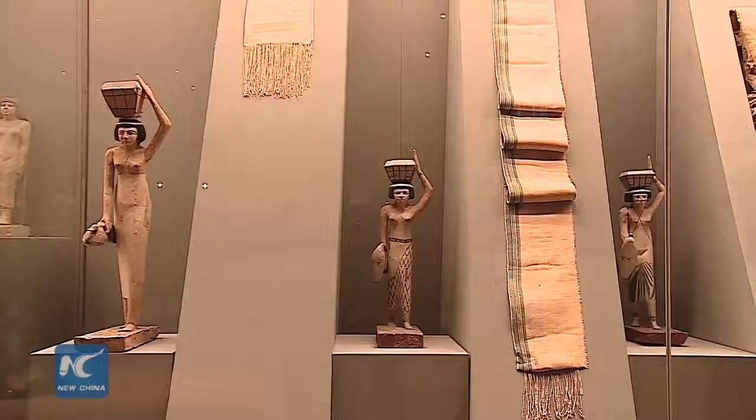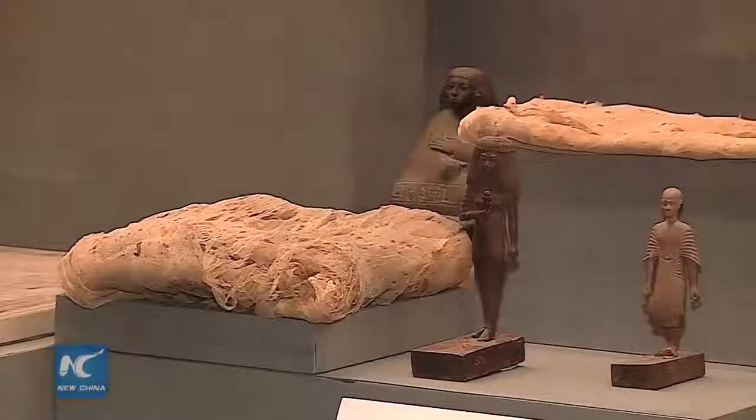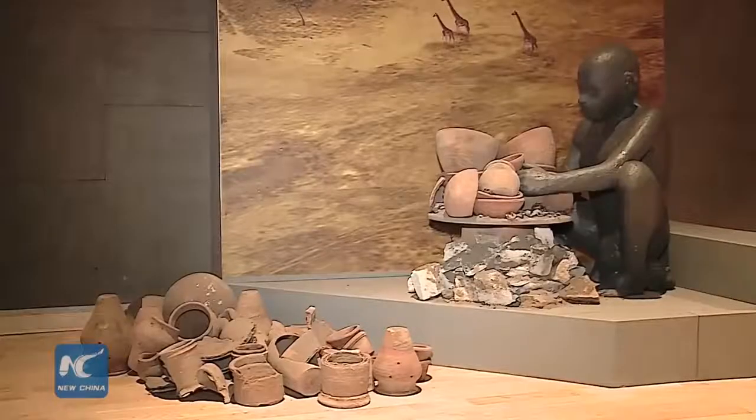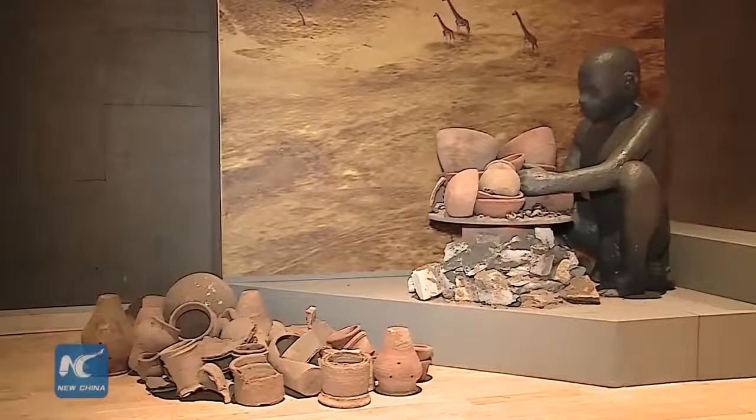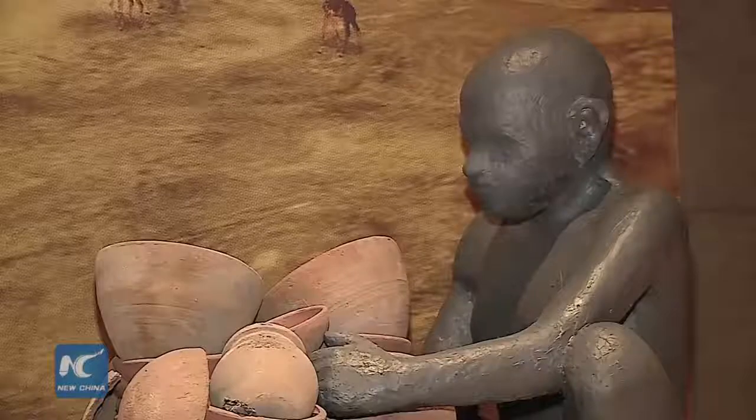The most important pieces of the exhibition were the collection of prehistoric clay pots, the royal chair of Hetafaris, mother of King Khufu, and small ancient Egyptian statues carved from wooden pieces.